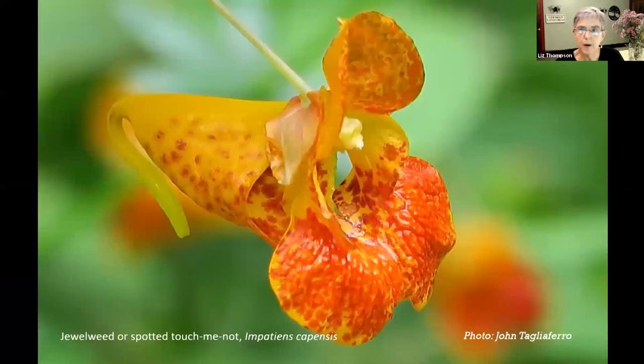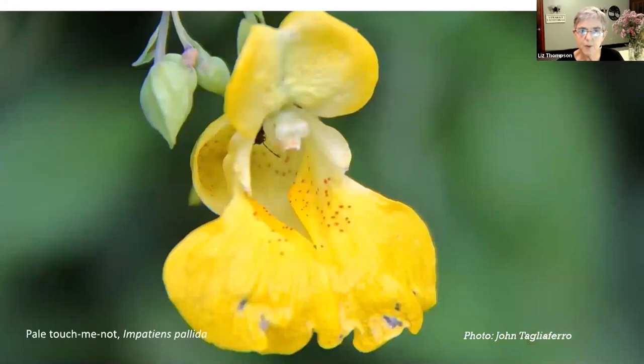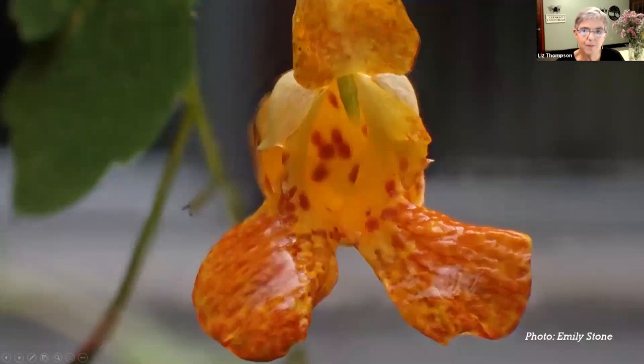Now we're going to talk a little about reproduction. This is jewelweed, or spotted touch-me-not. This photo shows the stamens, which mature before the pistil - so the male parts mature before the female parts. This is pale touch-me-not, also showing the stamens in the center, and there's an insect in there. In this photo, you can see the pistil is now mature - that's the female part in the center of this flower, which matured after the male part.